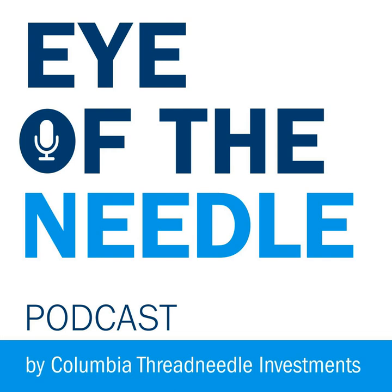Hi and welcome once again to Eye of the Needle, a podcast from Columbia Threadneedle Investments that aims to demystify the world of investing and put a spotlight on the people looking after your money. I'm Jim Griffin, Investment Content Manager, and joining me as co-host is Corinne Walker, Investment Campaigns Manager. We have two guests with us this time: Dave Dudding and Scott Woods, who are both Global Equity Portfolio Managers. We'll be talking to them about the Global Equities universe, competitive advantage, disruption and much more.